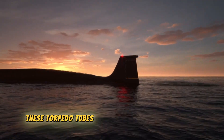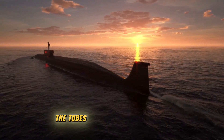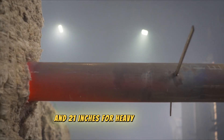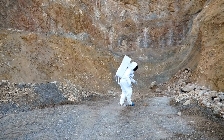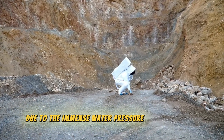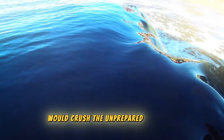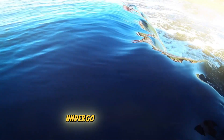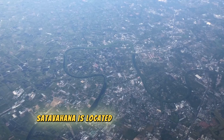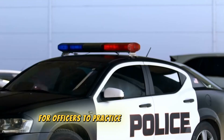An intriguing aspect is that torpedo tubes can also be used as emergency escape routes. Nevertheless, escaping through them is no easy feat — the tubes have a narrow diameter, measuring only 12.75 inches for light torpedoes and 21 inches for heavy torpedoes. Individuals attempting to escape must wear a 23 kg escape suit due to the immense water pressure at those depths, which would crush the unprepared instantly. Officers in India train for six months at INS Satavahana in Vishakhapatnam, where replicas of torpedo tubes are available for practicing emergency escapes.